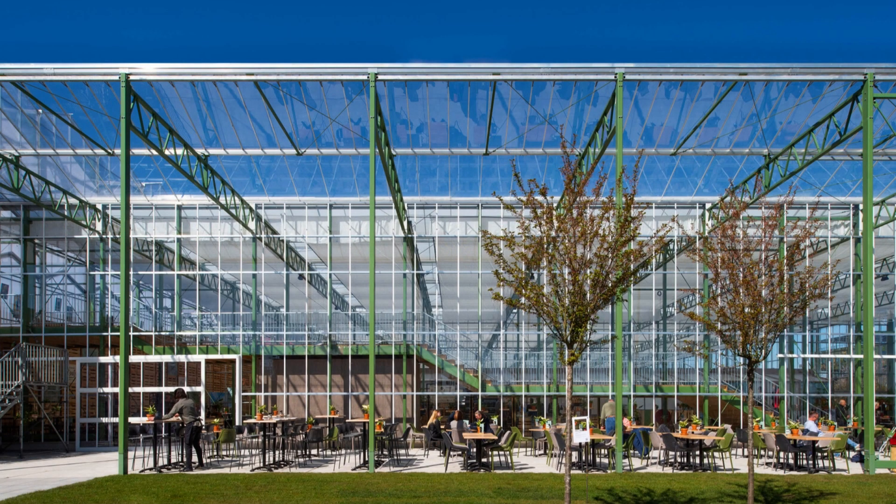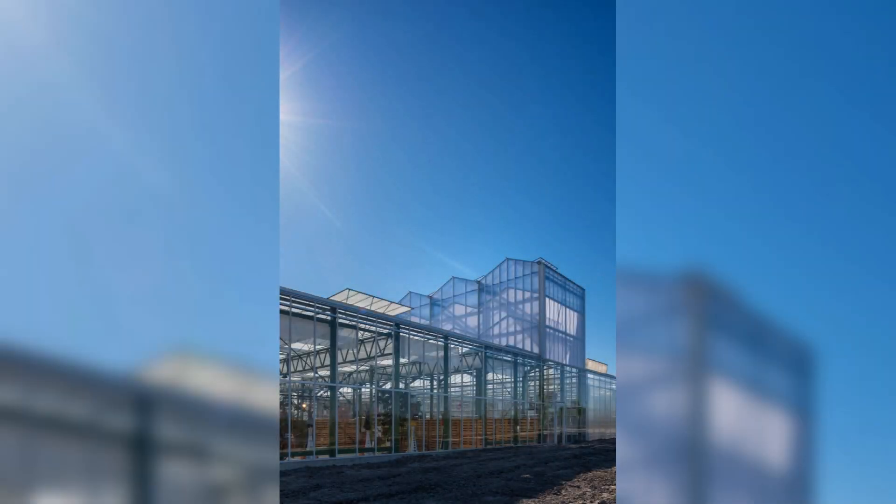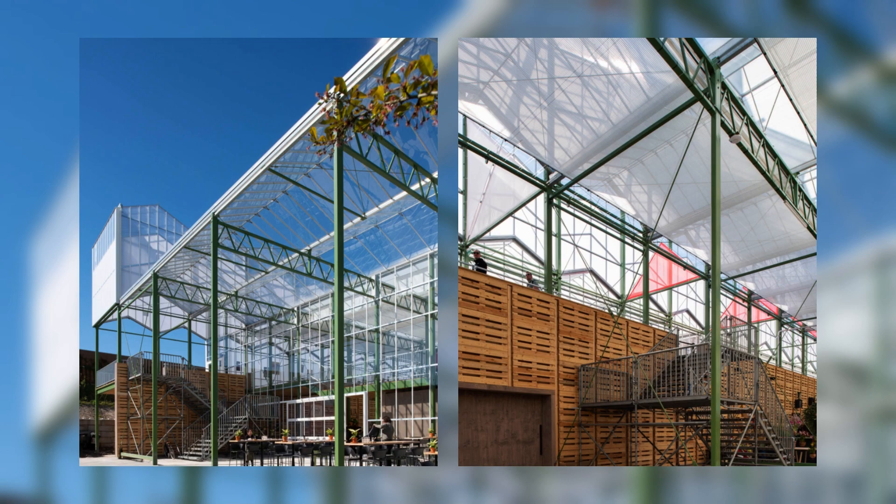Along the promenade, various exhibition zones provide a picture of the Dutch horticultural sector, with a greenhouse restaurant at the end of the route. Part of the greenhouse will be set up as the ultimate example of advanced horticulture: the high-tech greenhouse. As a result, the exhibition greenhouse offers not only an amazing experience but also an in-depth layer for professional visitors.